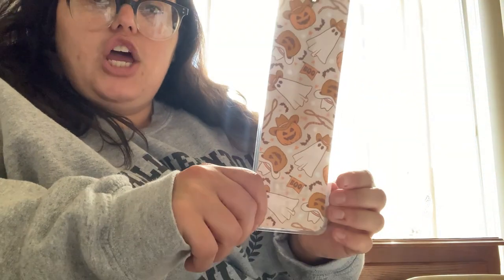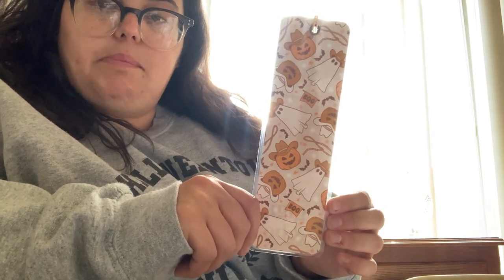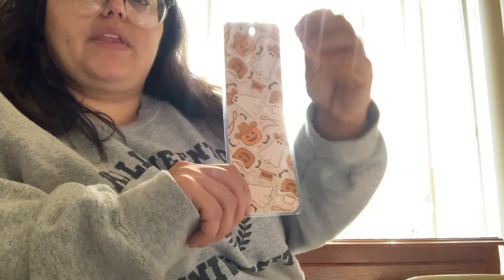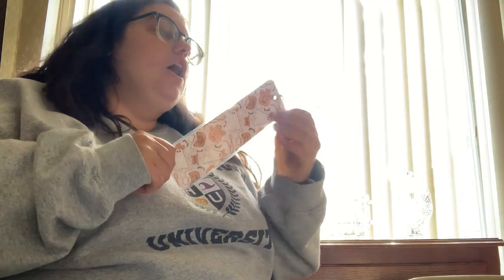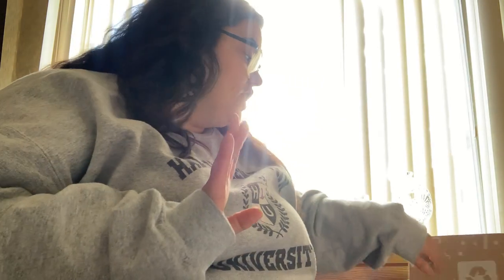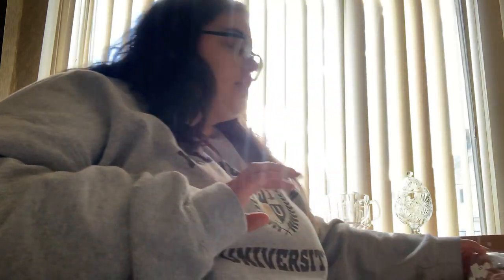I did also include a GG and Bow bookmark for her. She loves ghosts and she loves country, so I thought this was perfect — it's ghosts wearing cowboy hats with pumpkins. I love that she always does the laminated tassel. I'll link GG and Bow down below — you can do just cardstock, just tassel, whatever your heart desires. She has a lot of cute designs.